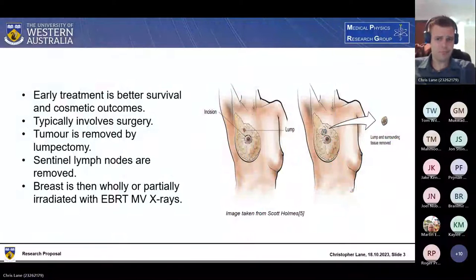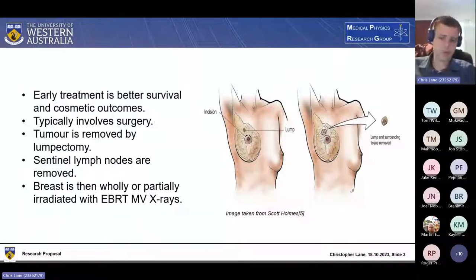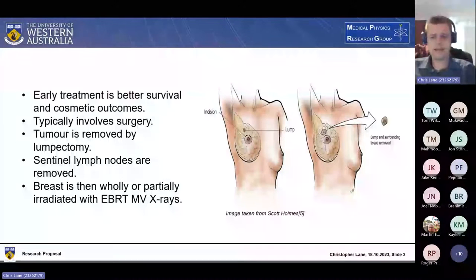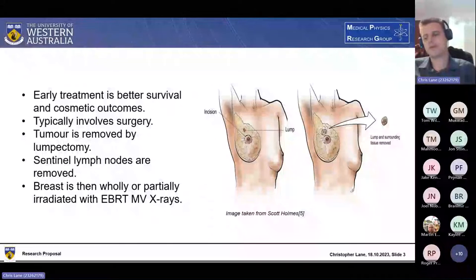So how do we treat it? This depends on the stage the cancer is in when first detected. The best survival and cosmetic outcomes come from catching it early. A stage 0 tumor will typically be removed by breast-conserving surgery called a lumpectomy, and then either part or all of the breast will be irradiated with external beam radiotherapy to kill any remaining cancer cells. The lymph nodes tend to be included as well. The earlier you catch it, the better survival outcomes and the less treatment required.